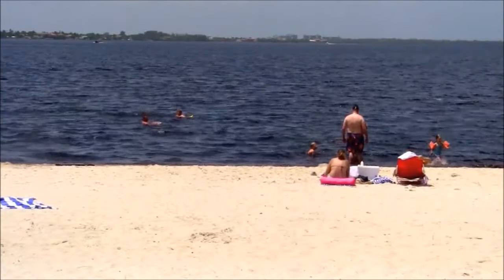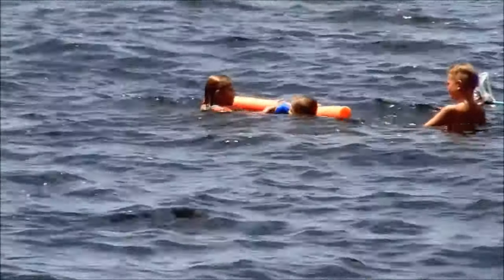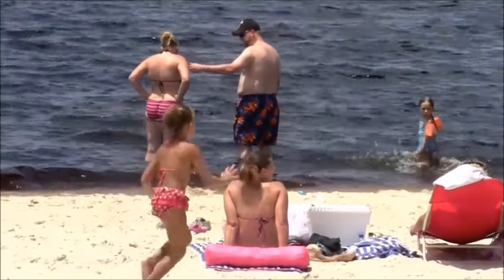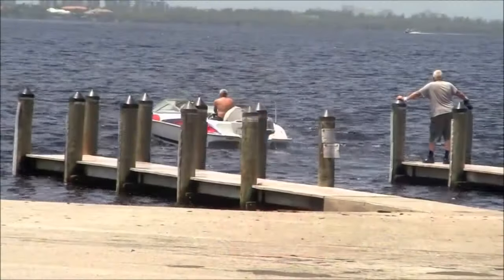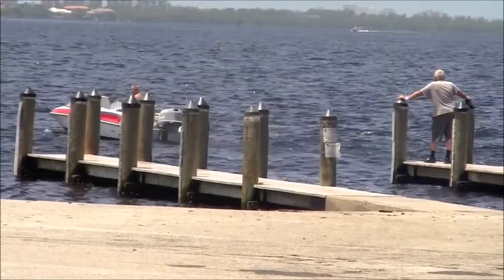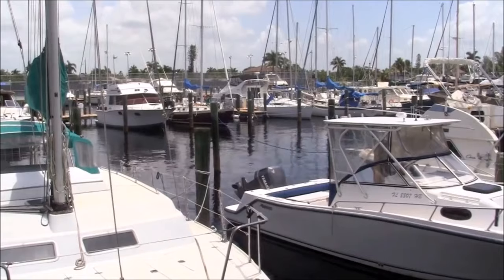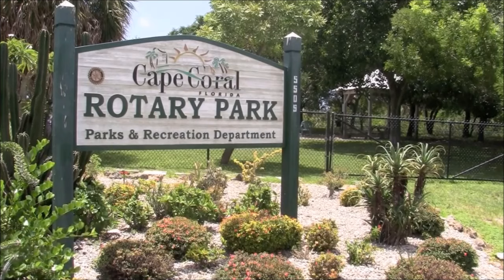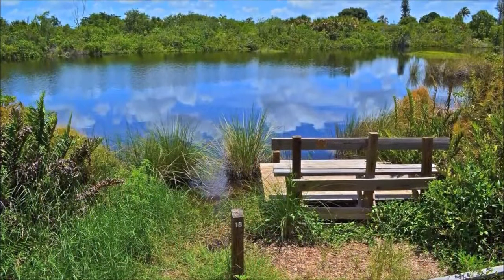The Yacht Club Community Park was built in 1958 and is one of the original landmarks of the city. It encompasses a wide range of facilities and amenities including a great public beach directly on the Caloosahatchee River. Picnic shelters, barbecue grills, a fishing pier, a community pool, and a restaurant are also nearby, along with a boat ramp, outdoor racquetball courts, and the Cape Coral Yacht Basin.